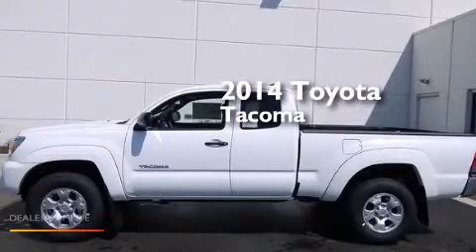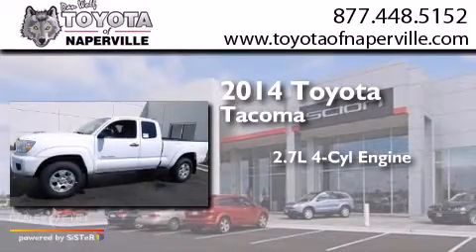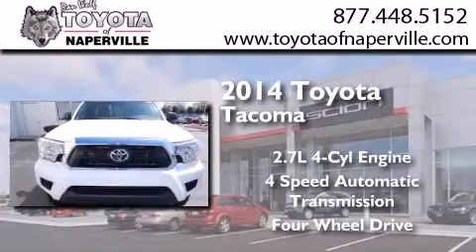This is a brand new 2014 Toyota Tacoma. It features a 2.7-liter four-cylinder engine, a four-speed automatic transmission, and the added safety and control of four-wheel drive.